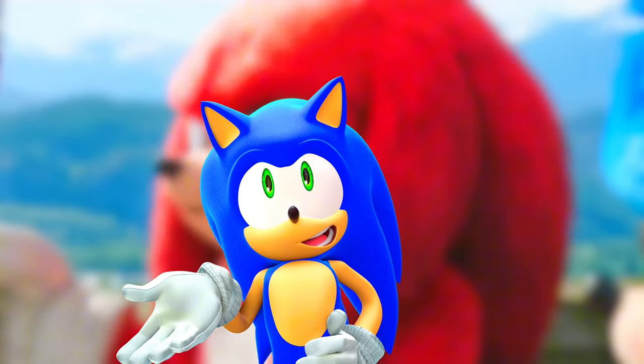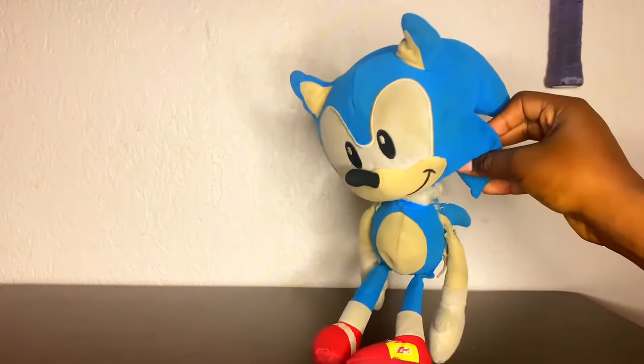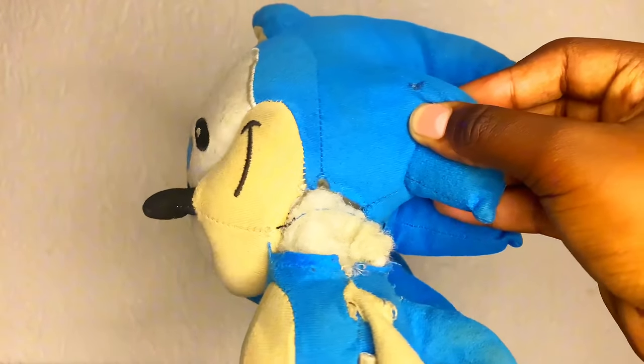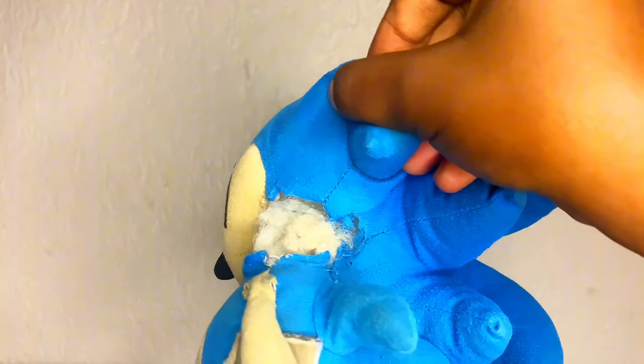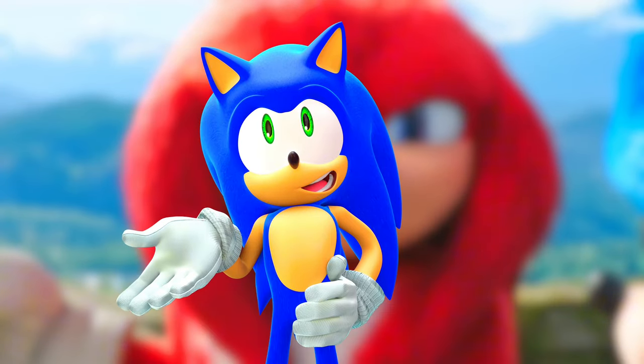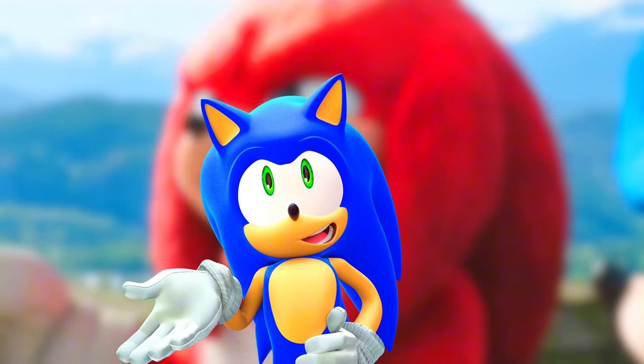For long-time fans of my channel, I used to use a Toy Factory classic Sonic plushie from 2018 to 2019 in my older videos. I actually still have it, and here's a video of how it looks now. As you can see, there is a lot of wear and tear — his neck is completely snapped in half, his shoes are cracking, and the back looks way worse. That Sonic was heavily used and abused for my YouTube videos.